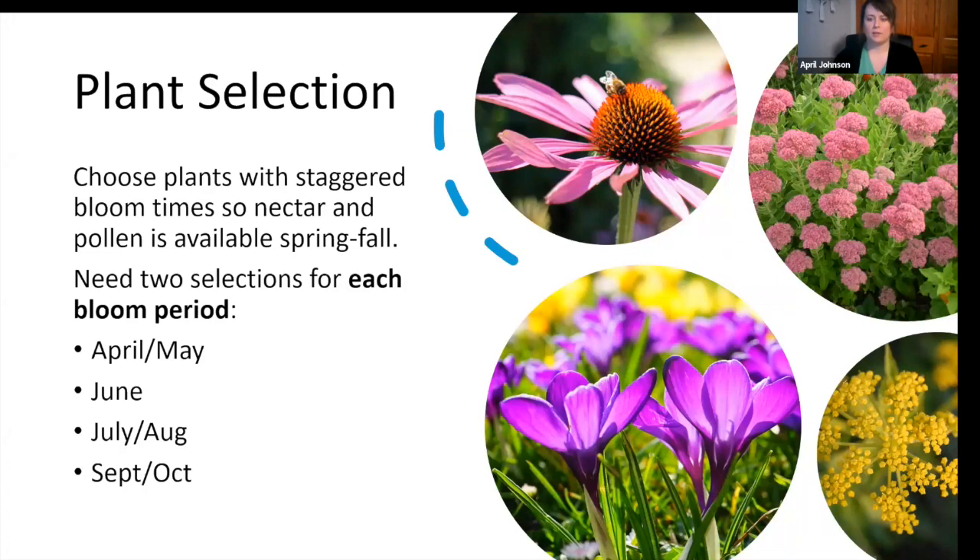For June: Blue Indigo, Catmint, Golden Alexander, and Butterfly Milkweed. For July and August: Black-Eyed Susan, Meadow Blazing Star, Purple Coneflower, Bee Balm, and Swamp Milkweed. For fall: New England Aster, Goldenrod, and Sedums. These are native plants, but you don't have to stick to natives — as long as you've got something hardy that's blooming and not a double-bloom cultivar, they work great.